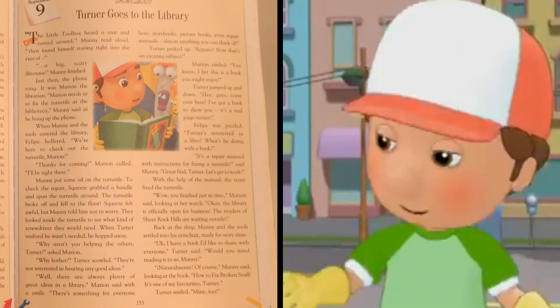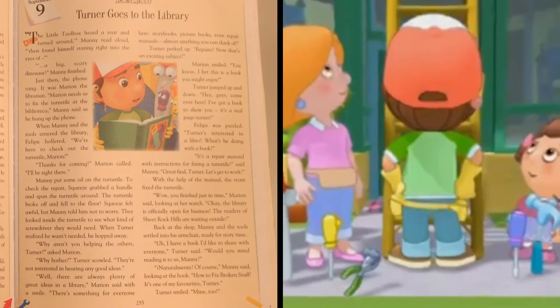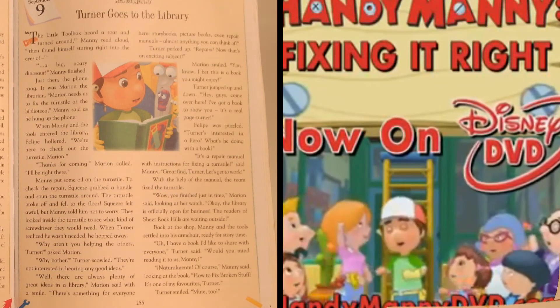Squeeze felt awful, but Manny told him not to worry. They looked inside the turnstile to see what kind of screwdriver they would need.